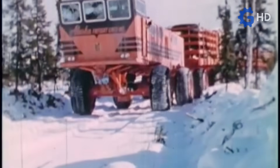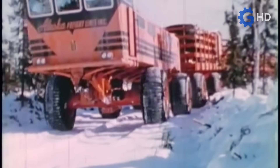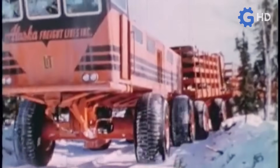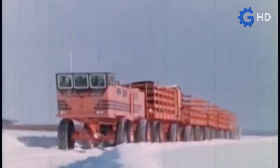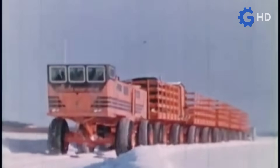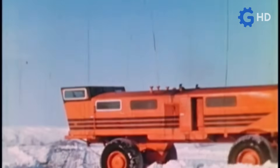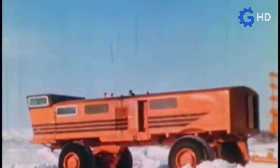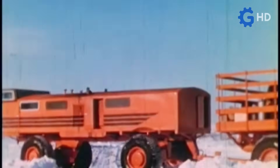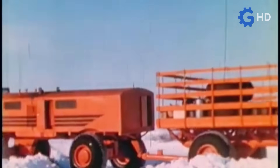For testing, two power cars and 10 cargo cars were built, reaching a total extension of 170 meters, capable of mobilizing up to 150 tons of cargo at 32 kilometers per hour. In terms of autonomy, fully loaded it could travel up to 400 miles — or approximately 640 kilometers — expandable by adding additional fuel trailers.